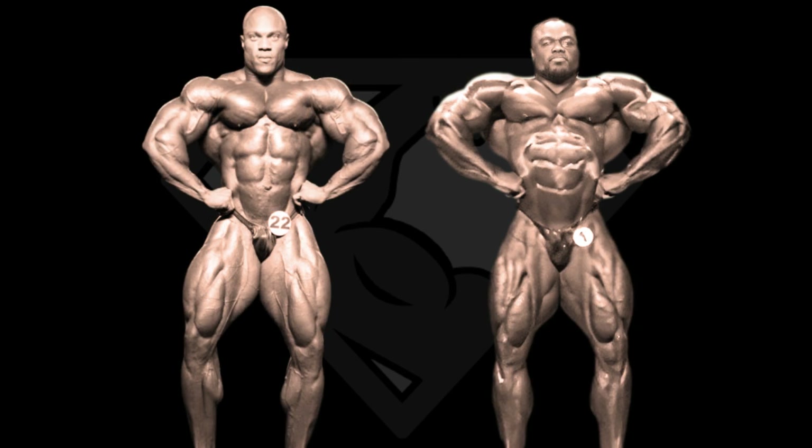Next pose is the front lat spread and the difference in their shoulder-to-shoulder width is way more obvious in this pose. Brandon's lats seem bigger and wider, with the smaller mid-section helping the illusion as well. Phil's downstairs superiority is not enough for him to win this pose, so Brandon wins the front lat spread.